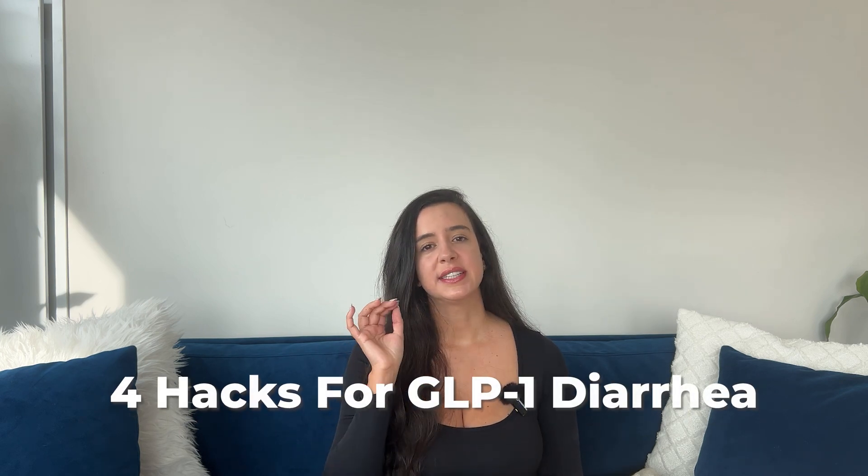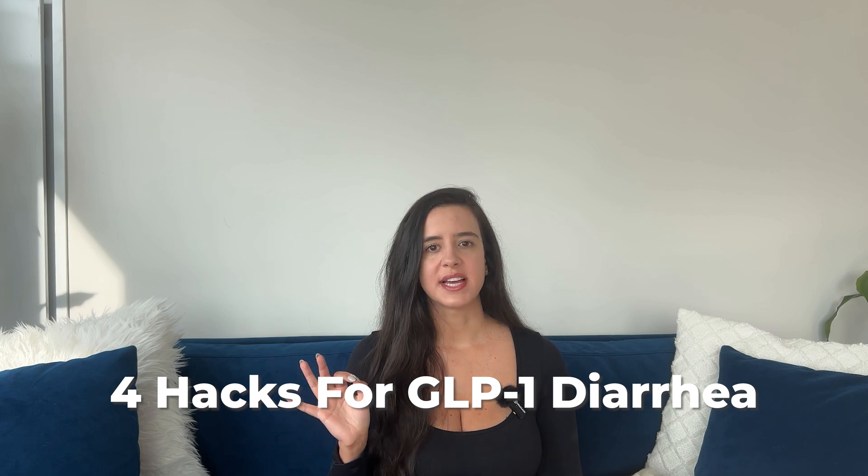GLP-1s are dope for weight loss, but let's be honest, it's not so dope when it comes to side effects. And a common side effect is diarrhea. But it doesn't have to be this way. I'm Dany and this is Today That You Learn. Today I'm going to show you four science-backed hacks that are going to keep you from having that GLP-1 diarrhea.